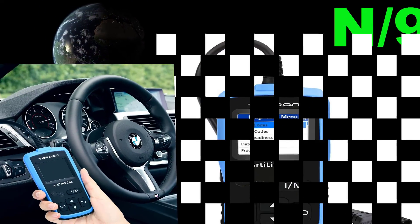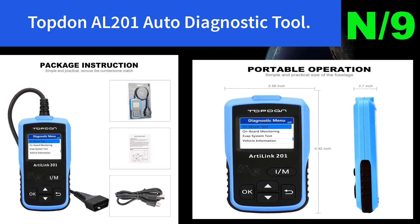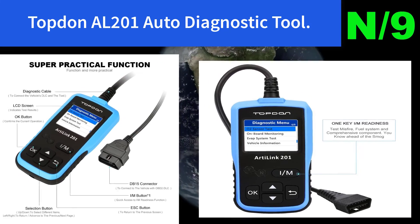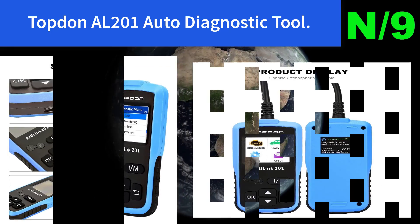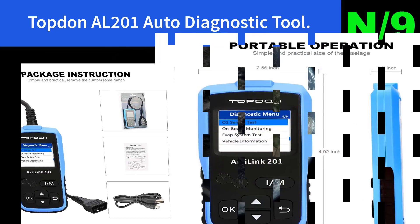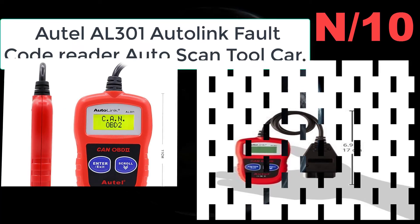Number nine: TopNail 201 auto diagnostic tool. Extensive capability — works on most 1996 US-based, 2000 EU-based cars and newer OBD2 and CAN domestic or imported vehicles. Supports eight languages: English, French, Spanish, Japanese, Chinese, German, Italian, and Russian.